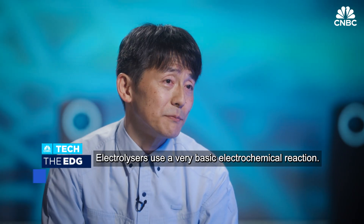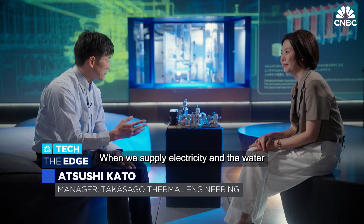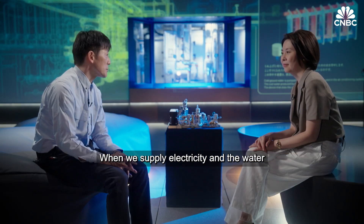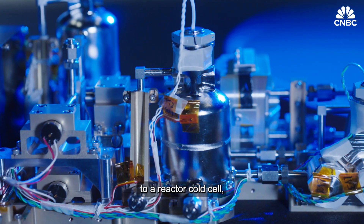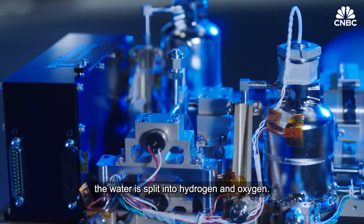An electrolyzer uses very basic electrochemical reactions. When we supply electricity and water to a reactor called the cell, the water is split into hydrogen and oxygen.